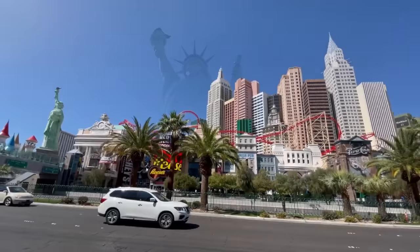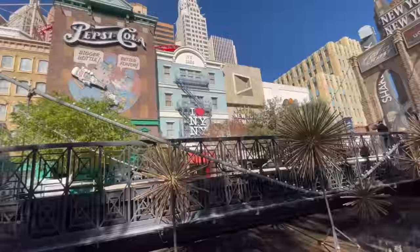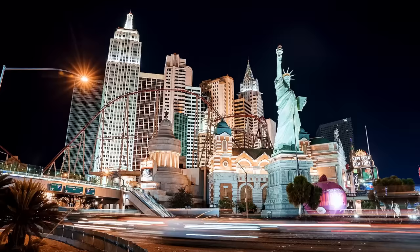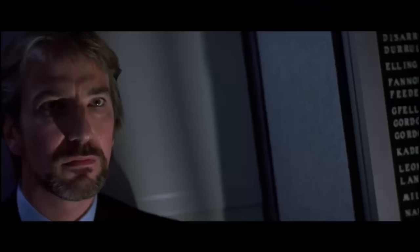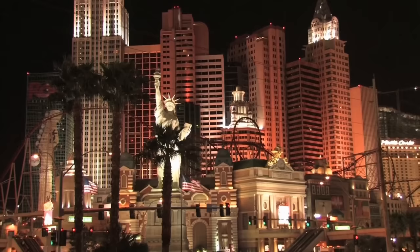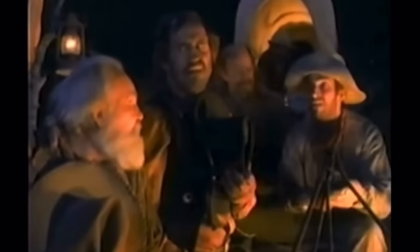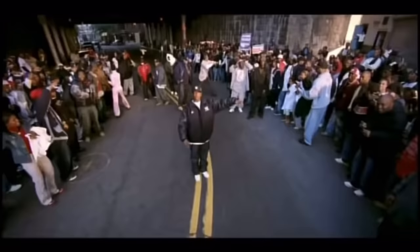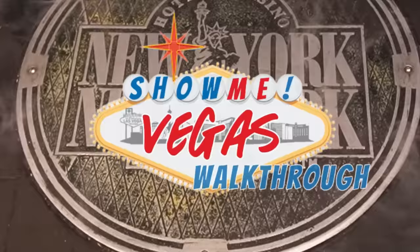I can get around a city like New York, but I sometimes need a point in the right direction. Start spreading the news — New York City! I'm all about big chips, because baby, I'm from New York, New York. Me and New York — I own that city. Forget about it! What's up, guys? Welcome back to Show Me Vegas, and welcome to another walkthrough video, this time New York, New York hotel and casino.